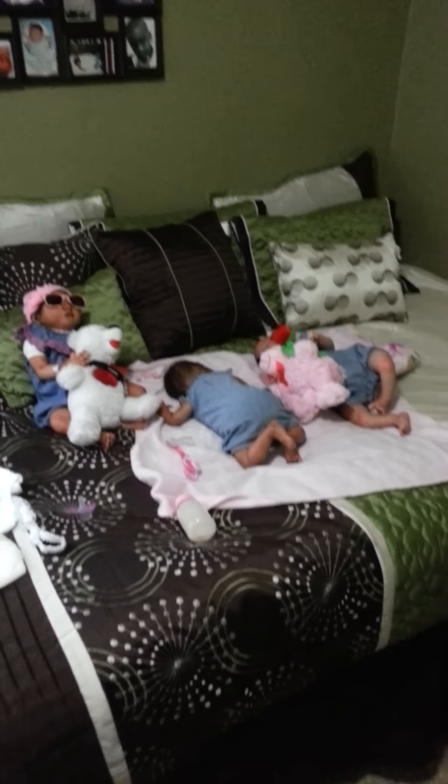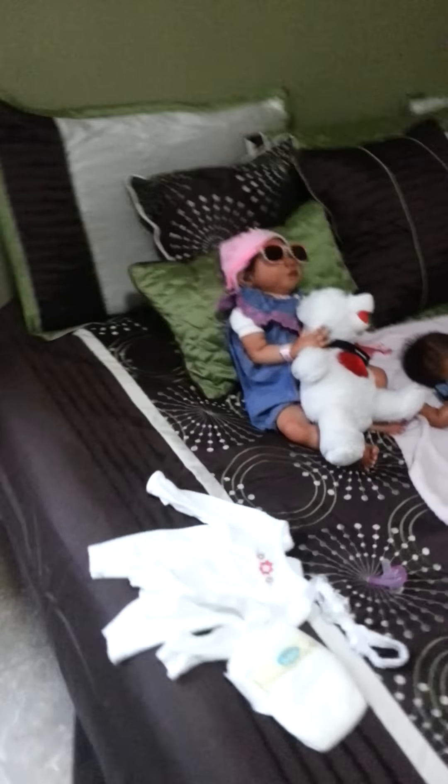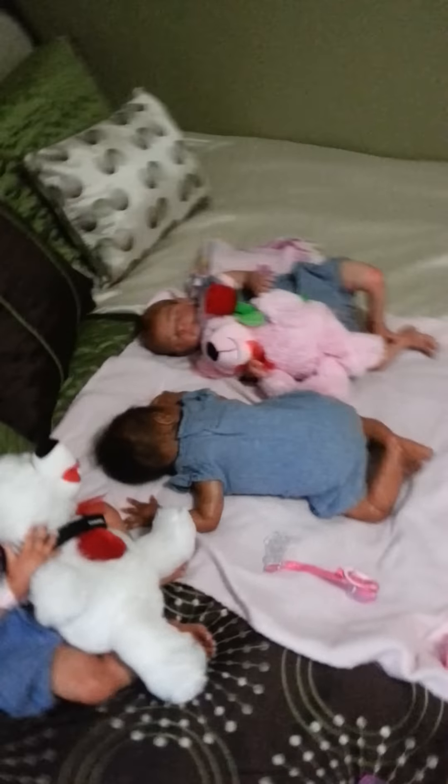Look at those babies — aren't they cute? They're so lovely. I love the little ones. Anyway, that is it. Talk to you guys later. Bye bye.